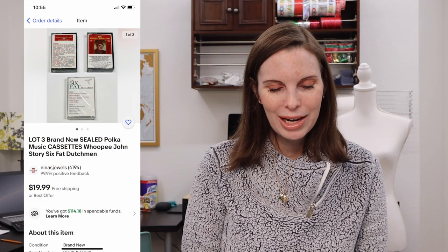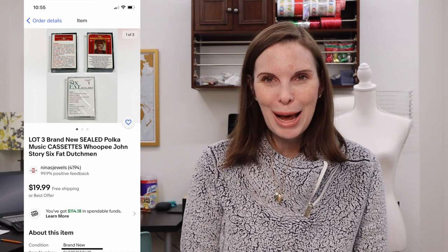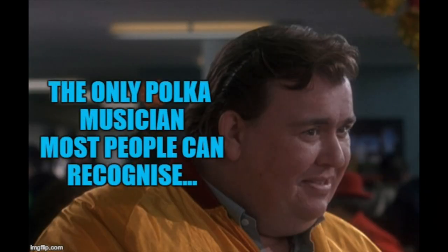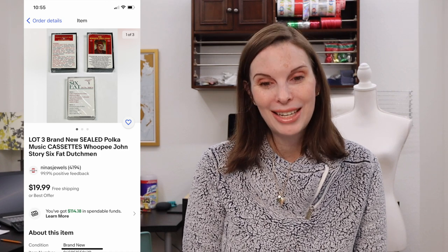Next up was something my husband found in the thrift store — three brand new sealed polka music cassettes. They probably all belonged to the same person and were all sealed, so he picked them up. He paid $0.72 in total for those and they sold for our full asking price of $19.99.